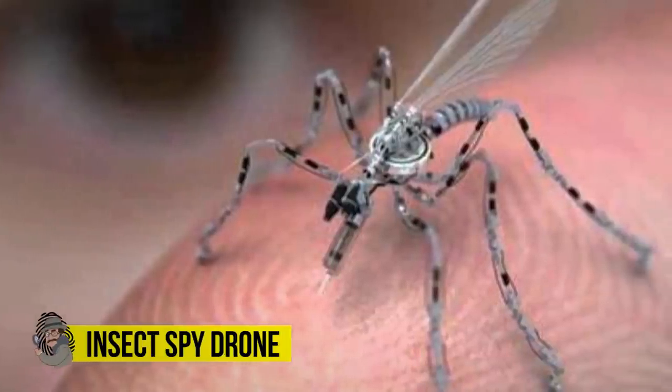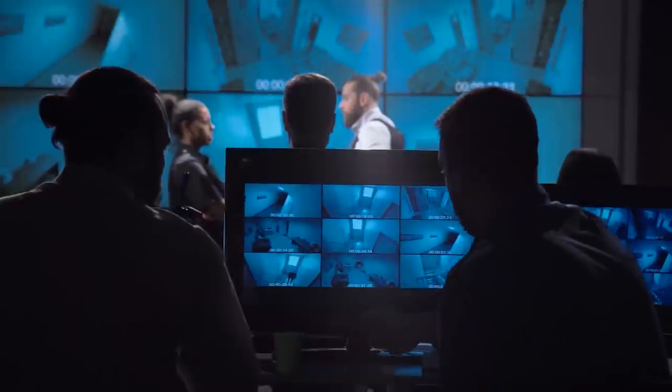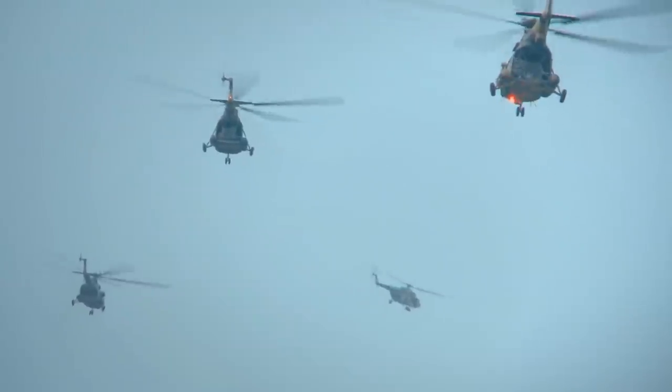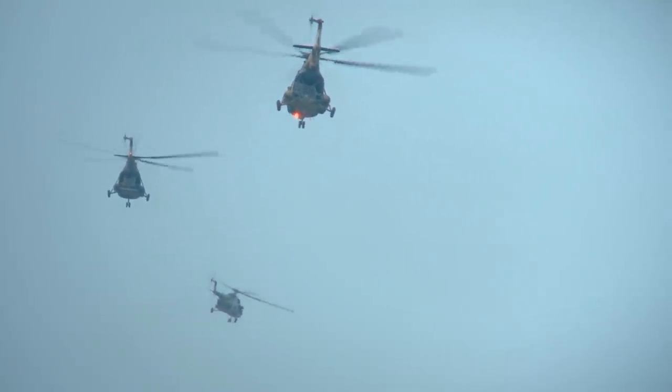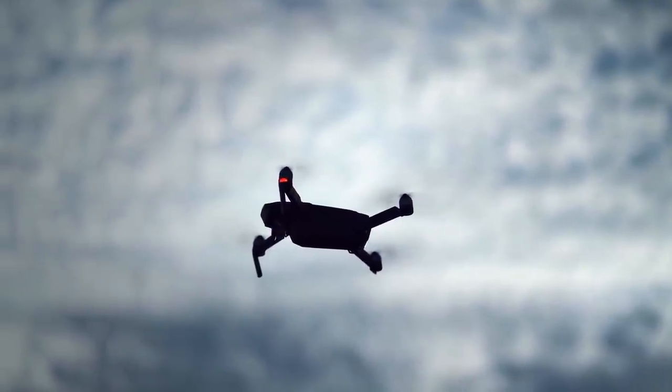Insect spy drone. Drones — why does it always have to be drones? We probably can't make a dent in this list without taking a look at everyone's least favorite privacy-invading fiberglass pest. And given the fact that pretty much every 40-year-old nerd in the Western Hemisphere has their own flying surveillance craft, it's no wonder they'd be prime time in a spy gadget ensemble.